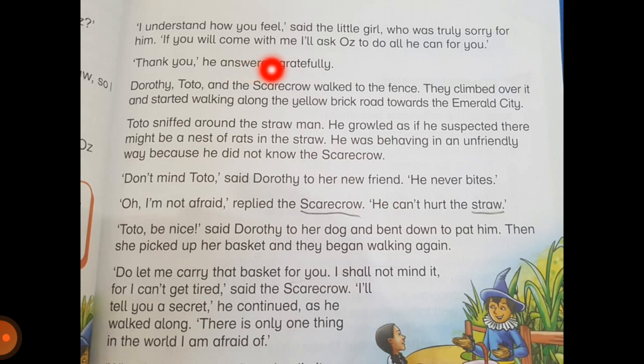'I understand how you feel,' said the little girl, who was truly sorry for him. 'If you will come with me, I'll ask Oz to do all he can for you.' 'Thank you,' he answered gratefully. Dorothy, Toto, and the scarecrow walked to the fence. They climbed over it and started walking along the yellow brick road towards the Emerald City. Toto sniffed around the straw man. He growled as if he suspected there might be a nest of rats in the straw.